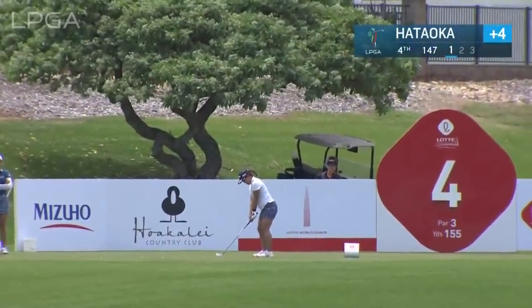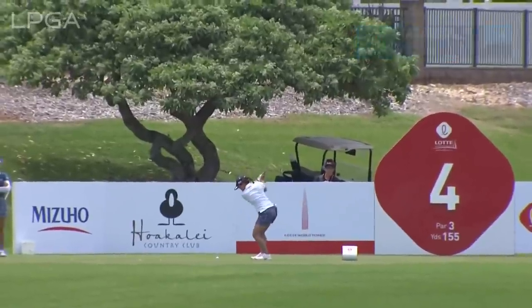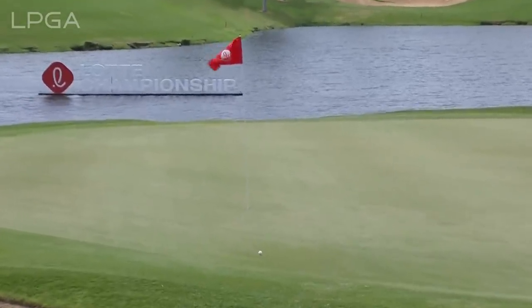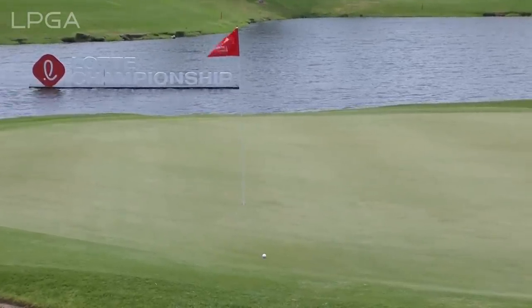Par 3 fourth, Nasa Hataoka, who was to play with Lydia Ko and Megan Kang but moved back to join a tie at Titikun. And nearly holes her tee shot — she'll have that for birdie.